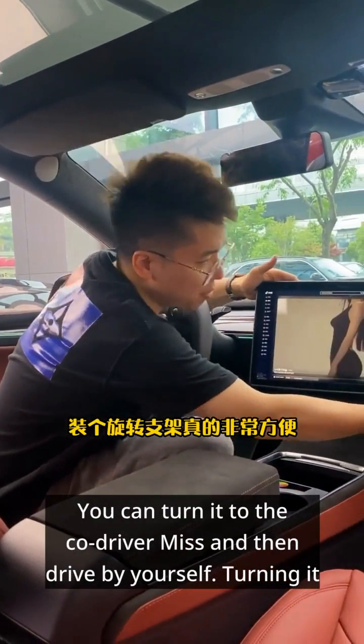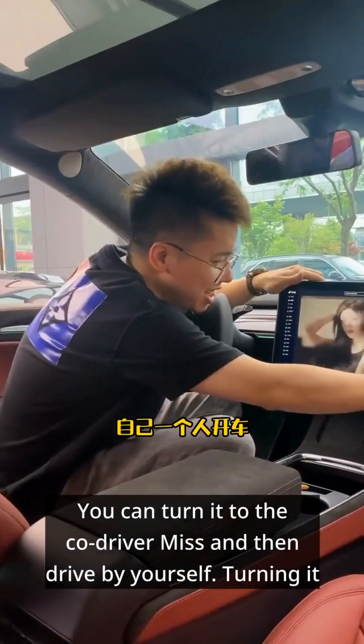Installing a rotating bracket behind this main screen is really very convenient. You can turn it to the co-driver's side and then drive by yourself. Turning it back is good-looking, isn't it?